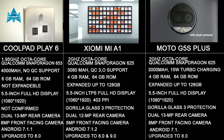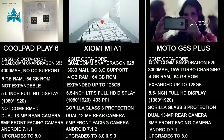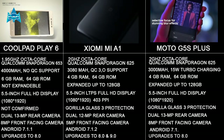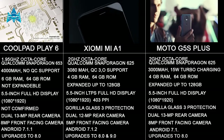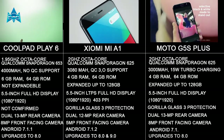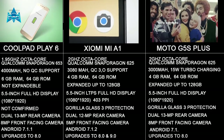The Coolpad Play 6 is powered by a 1.95 GHz Octa-core Qualcomm Snapdragon 653 processor. On the other hand, the Xiaomi Mi A1 and the Moto G5S Plus both have the 2 GHz Octa-core Qualcomm Snapdragon 628 processor. So the processor is quite good in the Coolpad Play 6.